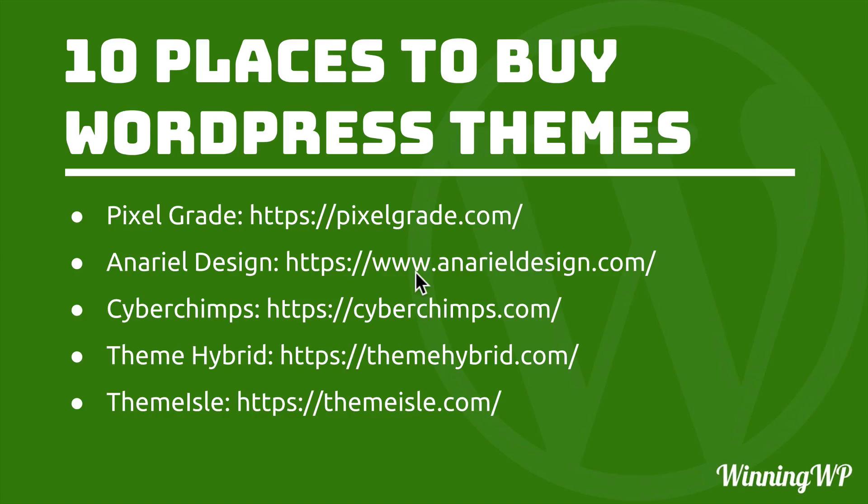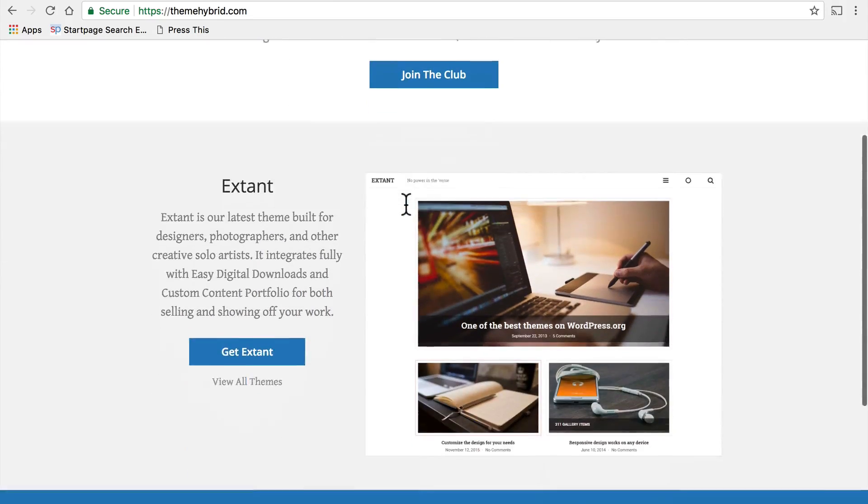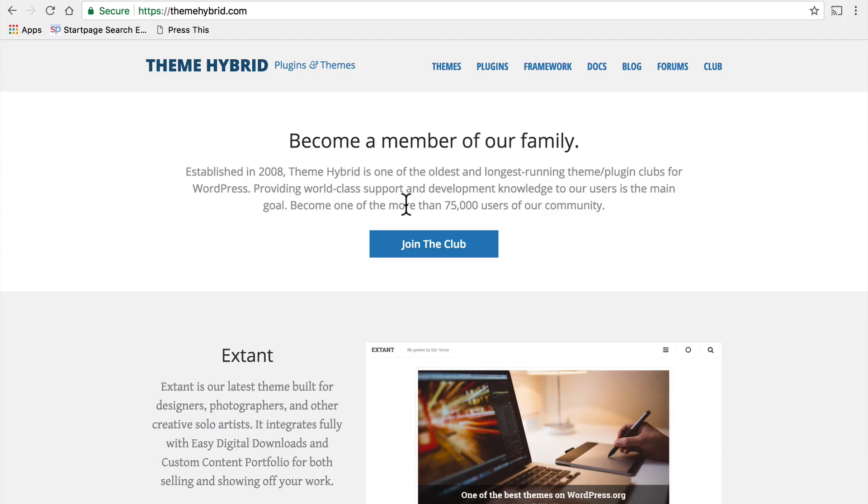Next is Theme Hybrid. Theme Hybrid was founded by a man named Justin, who got in on the WordPress building community very, very early — he was working on WordPress within the first year or so that it was around. Because of that, he's intimately familiar with how it works and how themes should work. He also happens to be the head of the theme review team for WordPress.org. One of the things I love about Theme Hybrid is that I know, deep down, I can trust that they're built right. Justin and his team know exactly how themes should be built, and so they tend to be rock solid.